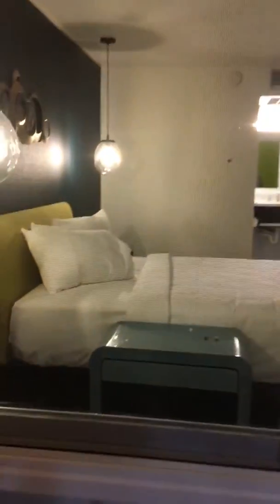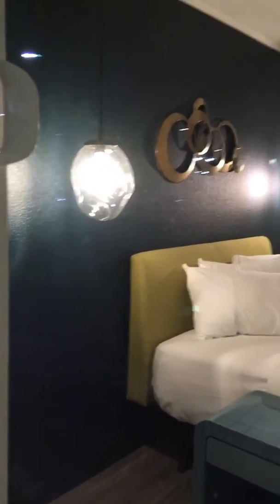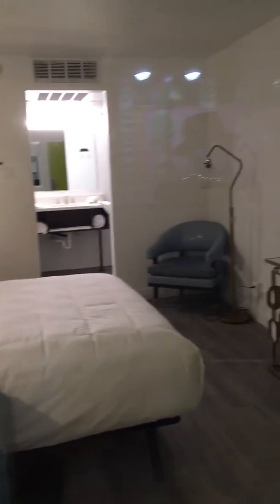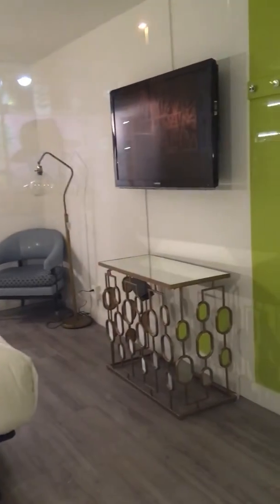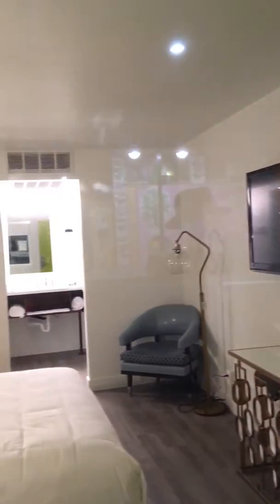Here's one of the revamped rooms at the Downtowner. They look pretty nice, I think. Now I can finally see into it during the day — when I came by before, there was too much glare on the windows. So you really get a good look.